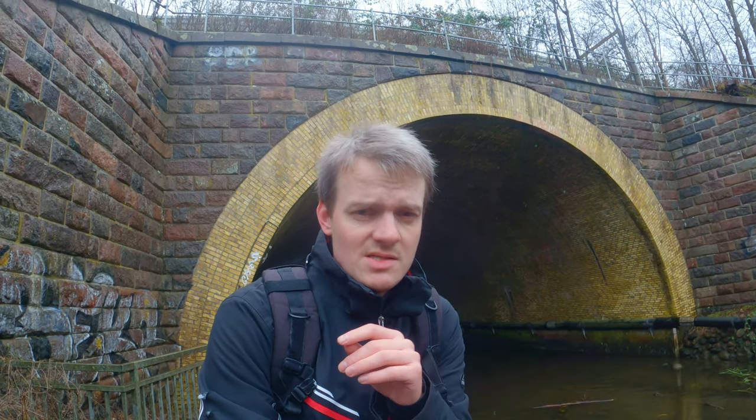Ringsted is an old train town. It has had trains for almost as long as we have had trains on Zealand. Someone will correct me in the comments if I get that wrong. But you will find old infrastructure like this old bridge — it's way old, I don't know exactly how old it is.